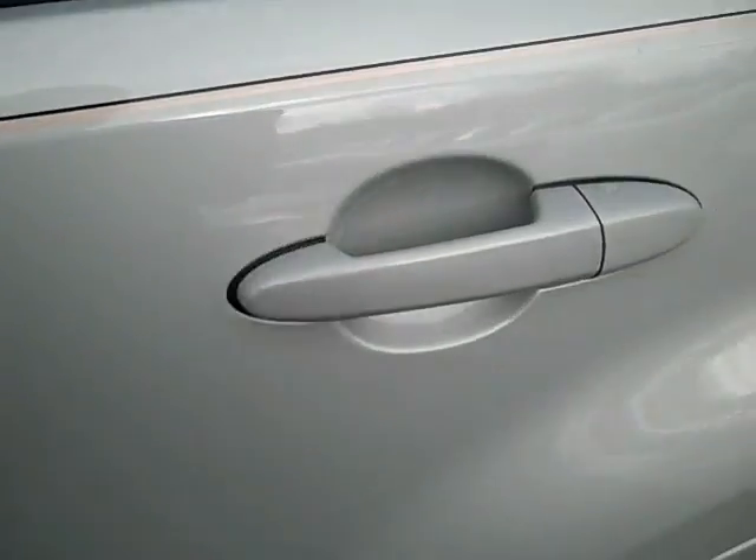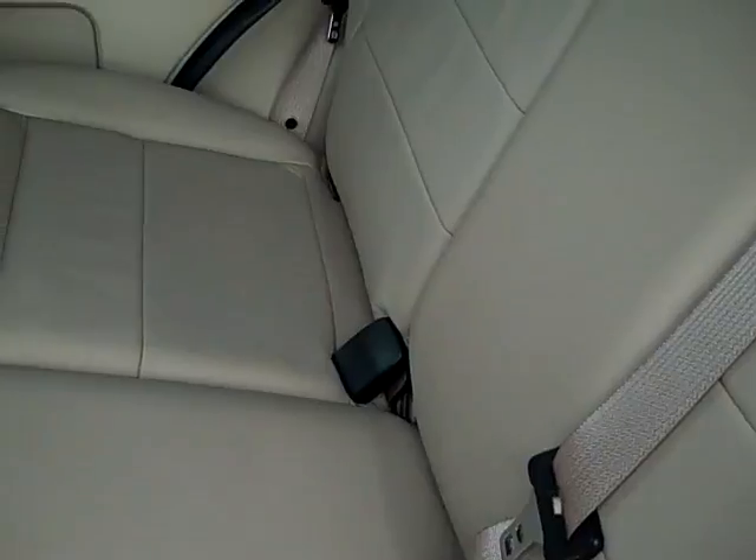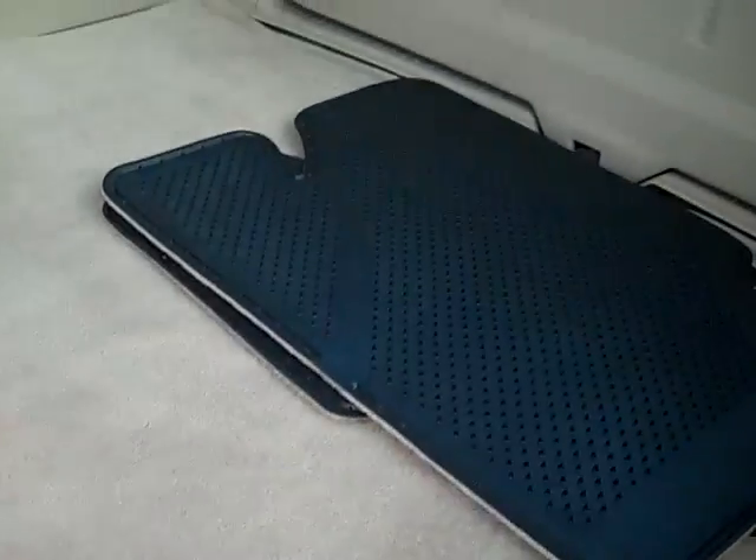As we move our way back around to the back seat, you see it's hardly ever been used. There's no creases or stretch marks in the leather. And this is a split-folding rear seat with easy access to the back.